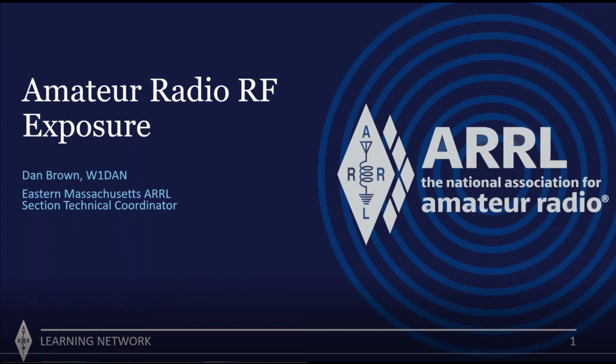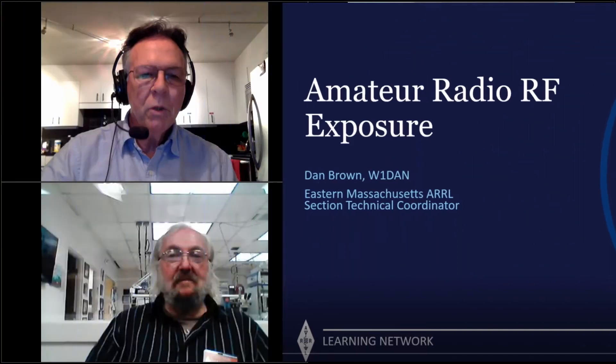My name is Phil, I'm K9HI, I am the Eastern Mass assistant section manager. With me tonight are Dan Brown W1DAN, who is our technical coordinator for Eastern Mass, and Ed Hare W1RFI, ARRL lab manager. That's the lab behind me.